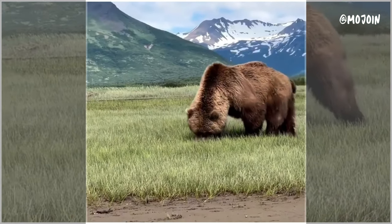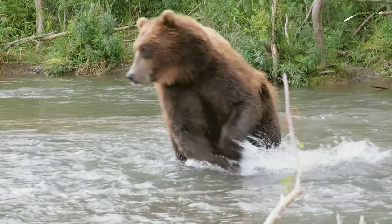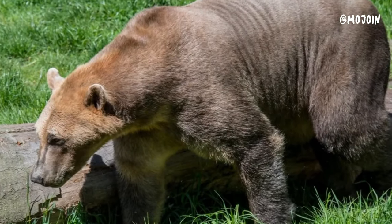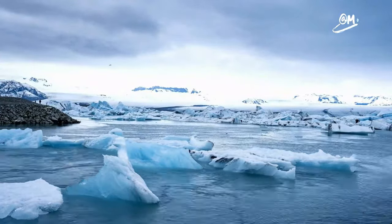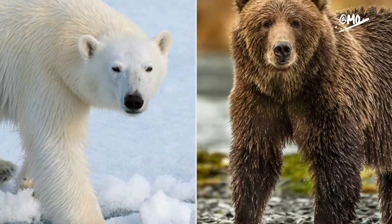The Grolar Bear, also known as the Pizzly Bear, is a fascinating hybrid between a grizzly bear and a polar bear. As climate change alters the Arctic landscape, polar bears are venturing southward while grizzlies are moving north. When these two bears meet and mingle, the result is Grolar bears.